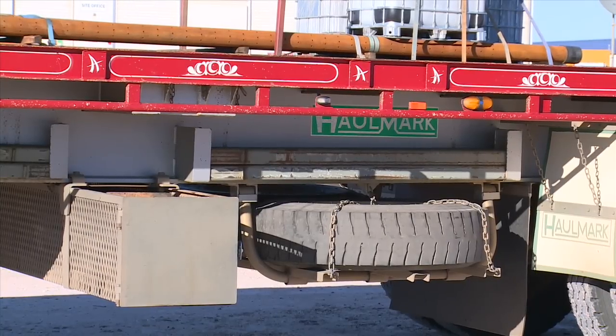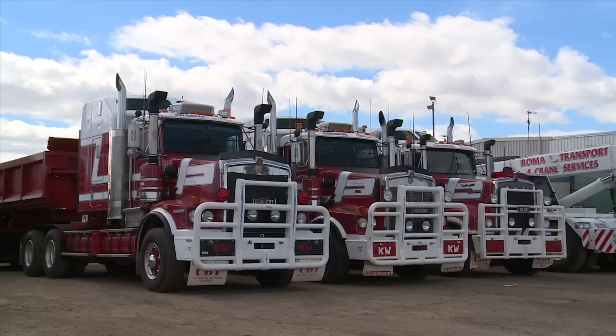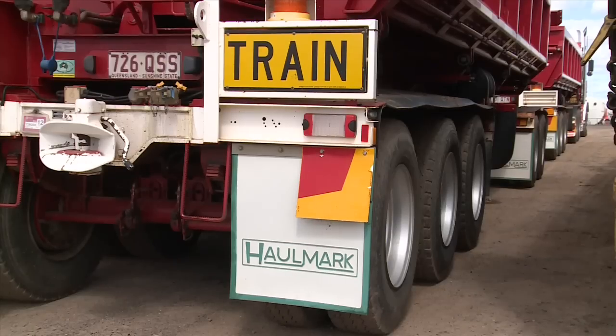In that time it's grown from a truck each to 40-odd prime movers and 160-something trailers — floats, drop decks, dry tippers, flat tops, that sort of thing. Mainly servicing the oil and gas industry.